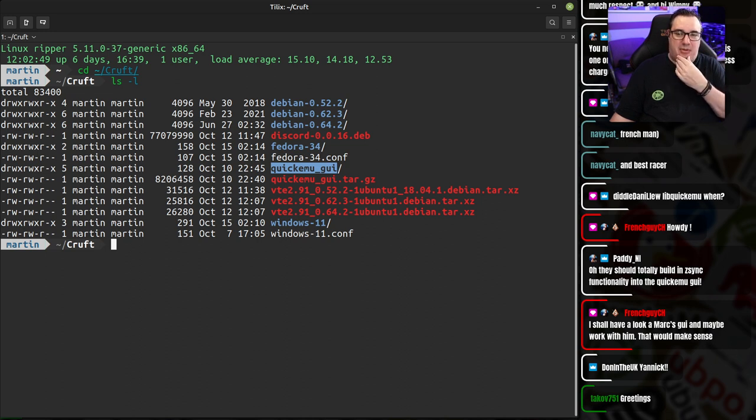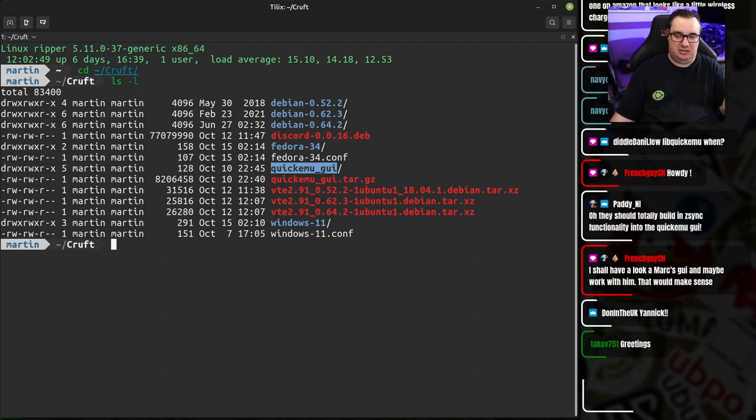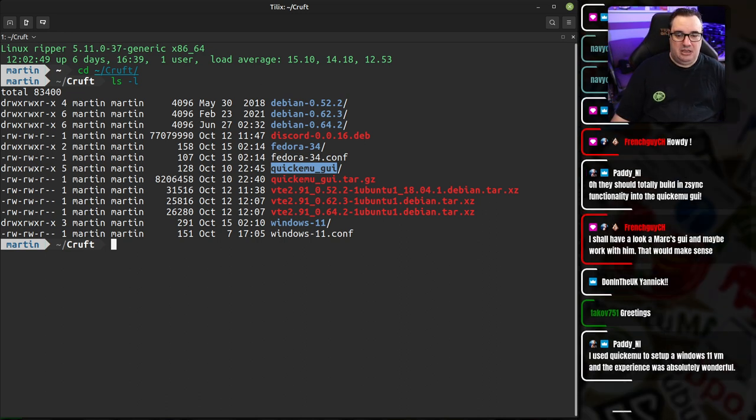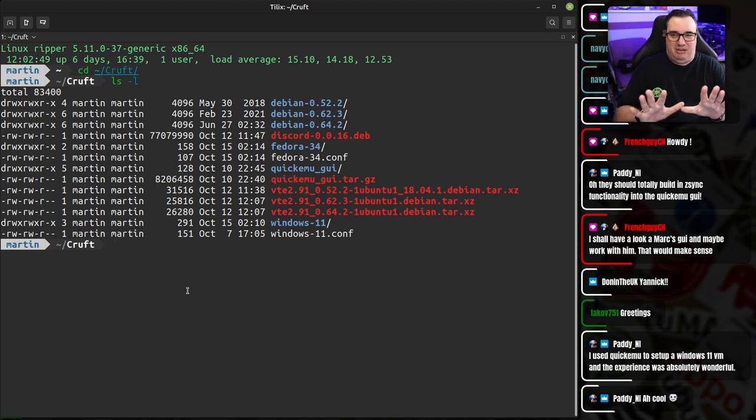Zsync is built into quick get already — it only does that for the Devel images, but the Devel images exclusively use Zsync already. So the front end GUIs don't need to worry about that; they just hook into quick get and it does the right thing. It's turning out that some of the choices I made with quick get and QuickMU are being validated, though there are still lots of bugs that came in over the last week.